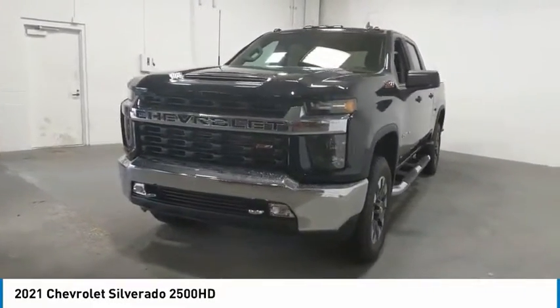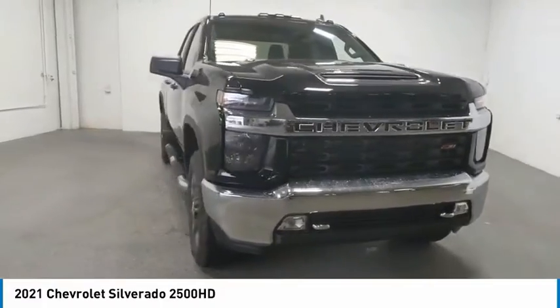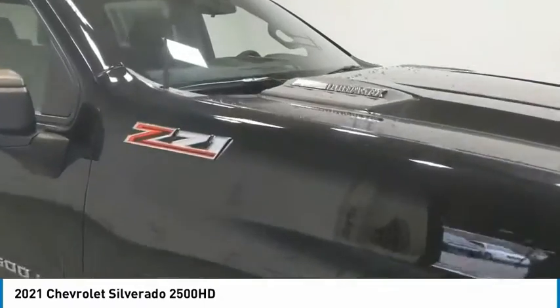You are going to love the 2021 Silverado 2500 HD. This pickup truck pulls unlike any other. Here are some of this vehicle's great options.